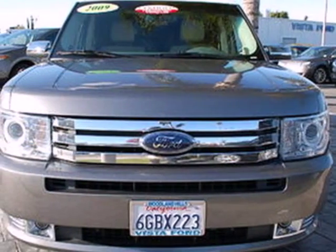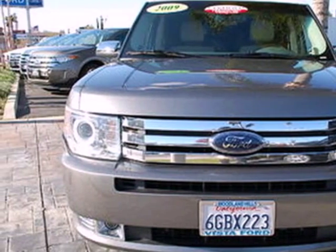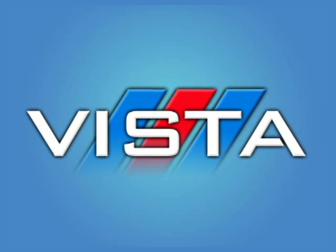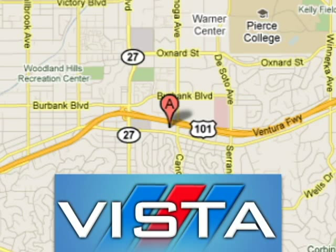Ford's big idea is ready for all your big ideas. Test drive this Flex today. Discover Vista Ford Lincoln — exceeding all expectations. We're conveniently located at 21501 Ventura Boulevard in Woodland Hills, California.